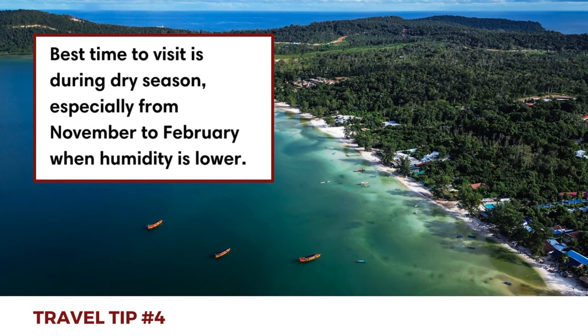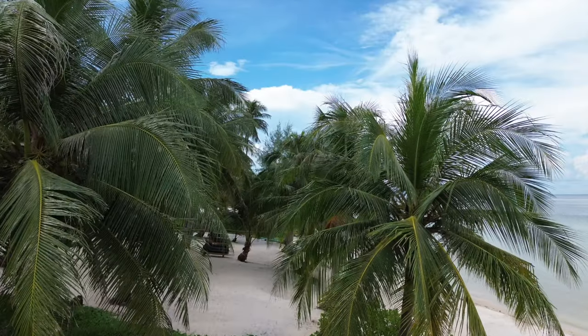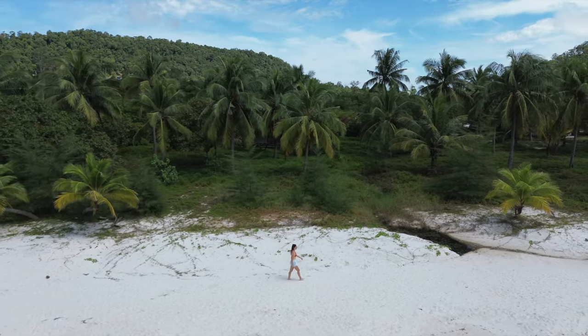Cambodia's weather can be categorized into two seasons. The dry season offers pleasant temperatures and is generally considered the best time to visit, especially from November to February when the humidity is lower. However, we visited during October, which was also a nice time to visit as it was fairly quiet.